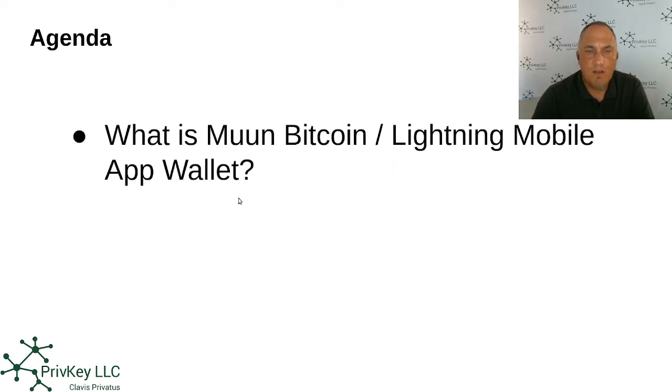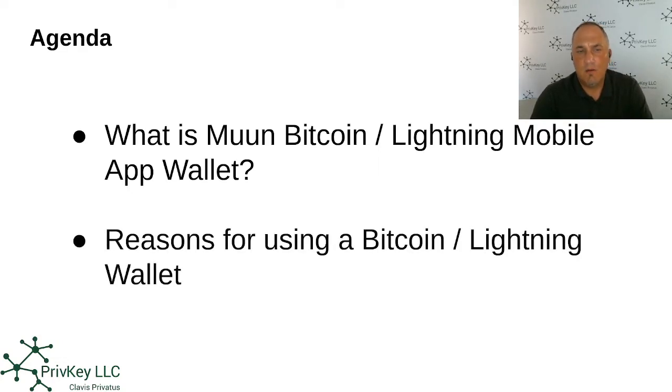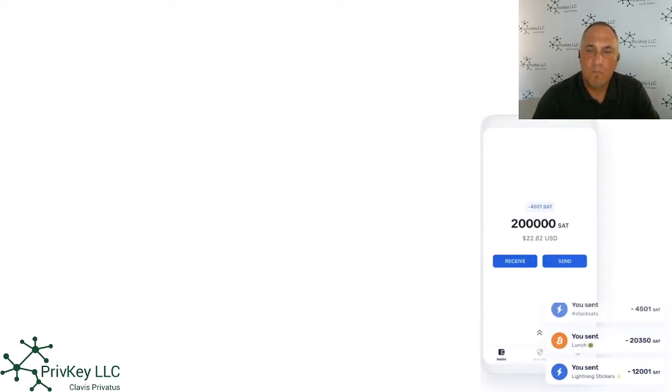What we'll be talking about today is: what is the Moon Bitcoin Lightning mobile app wallet, and what is it all about? We're going to touch on reasons for using the Bitcoin Lightning wallet, and at the end we're going to have a demonstration explaining how to use this new application, this new wallet. This is a picture of how the wallet would look at the very end.